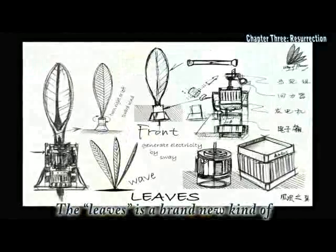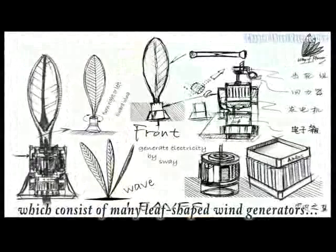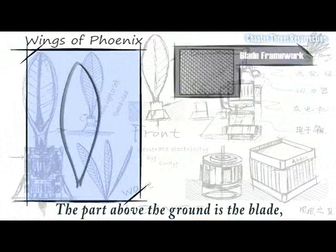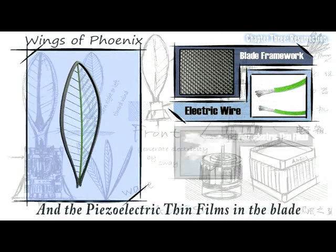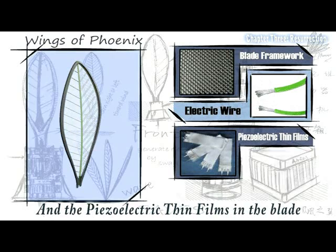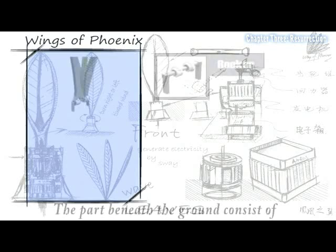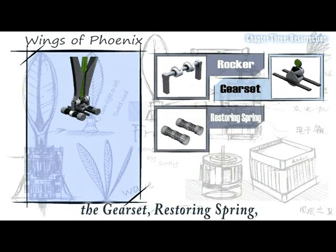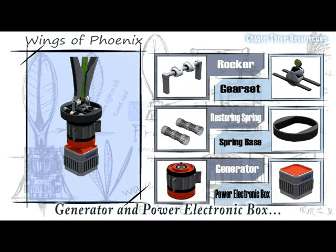The Leaves is a brand new kind of wind power generator system, which consists of many leaf-shaped wind generators. The part above the ground has a blade which can make electricity in a swinging way. The piezoelectric film in the blade can also transform noise into electricity. The part beneath the ground consists of the gear set, the storing spring, generator, and the power electronic box.